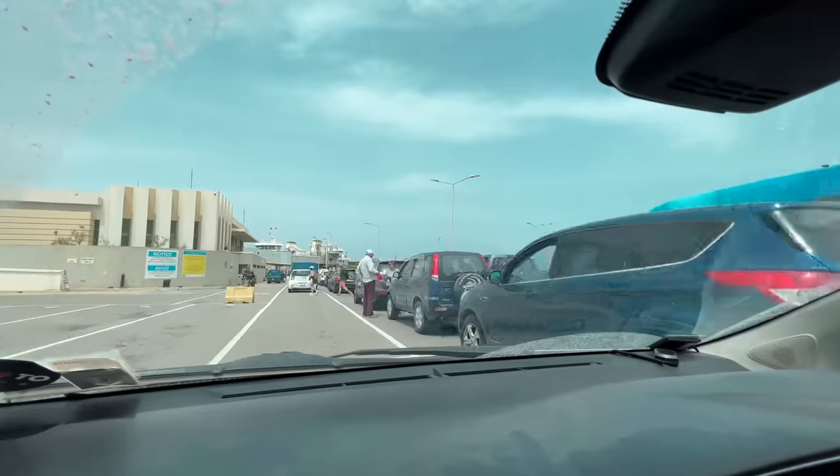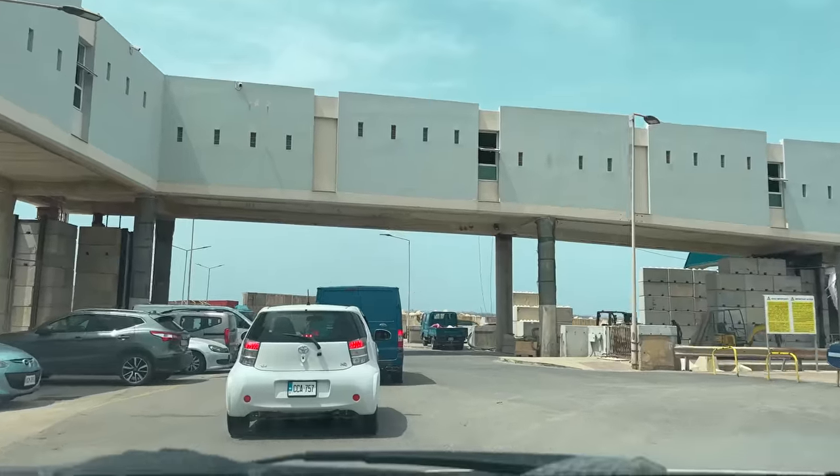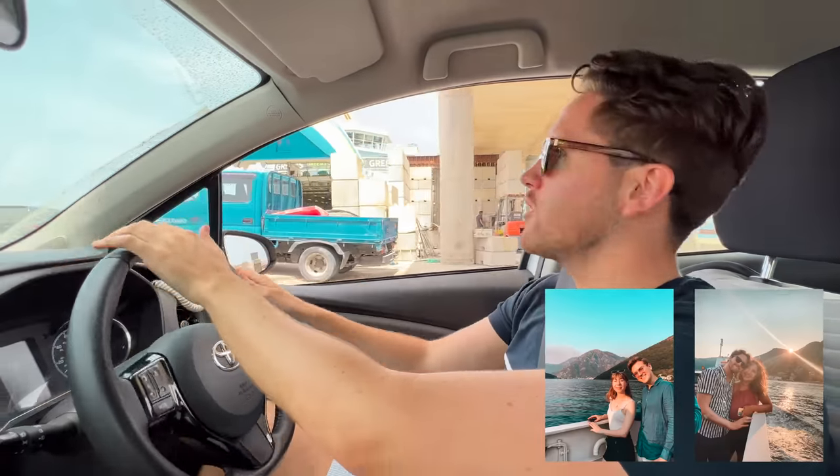So we're the fourth lane in line to get on the ferry. Hoping we get on this one, otherwise we'll wait. Time to board the ferry. This is like the second time only that I've ever done this — driving onto a ferry with a car. Last time was in Montenegro.